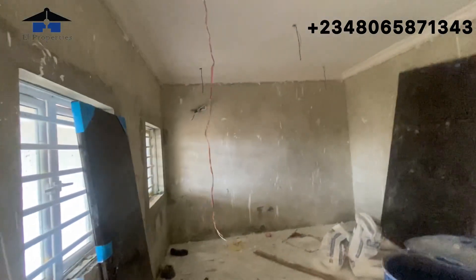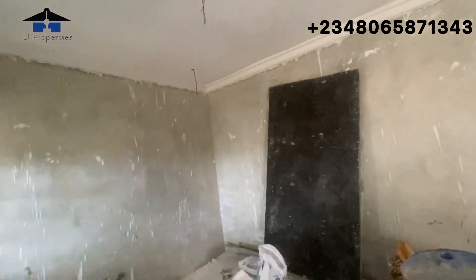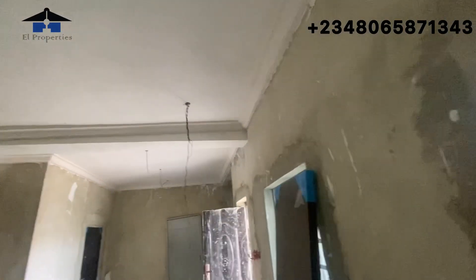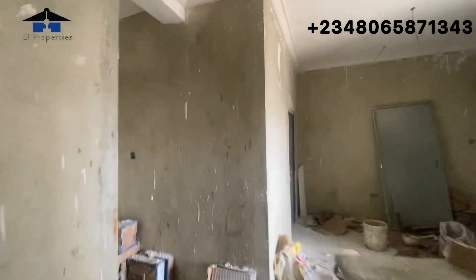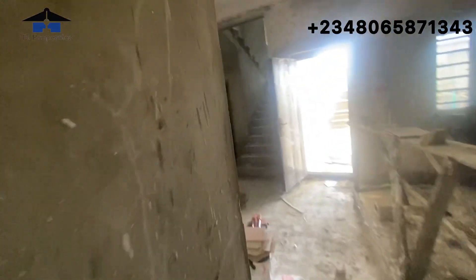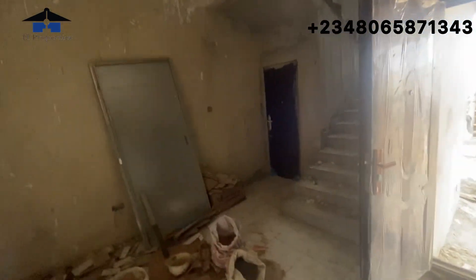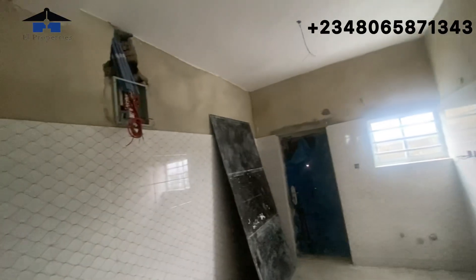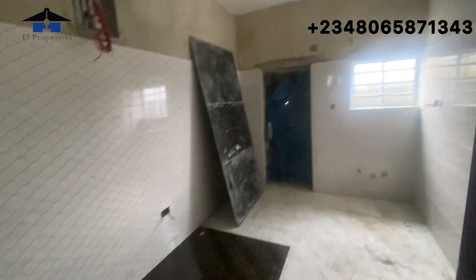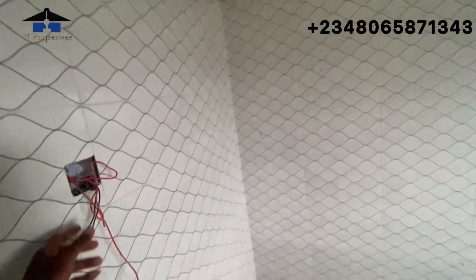Welcome back viewers. I just noticed that the POP for the living room of the four-bedroom is currently going on, so I decided to stop by to make this short video. You can see the POP work ongoing and the wiring for electricity — they've actually started inserting the wires. The POP is ongoing and the wiring has been done. In the other rooms the POP is done as well. They told me they won't do POP in the kitchen — it's just a screed ceiling — so no POP for the kitchen.